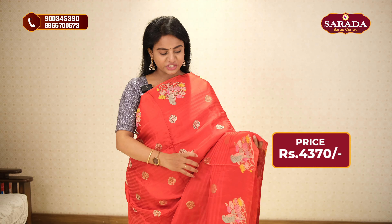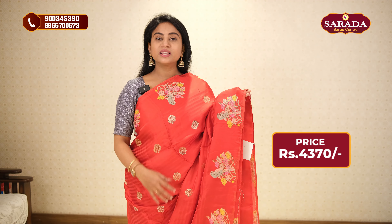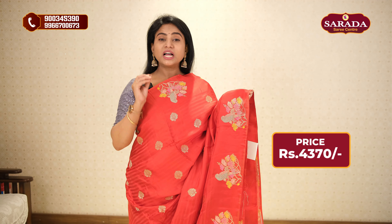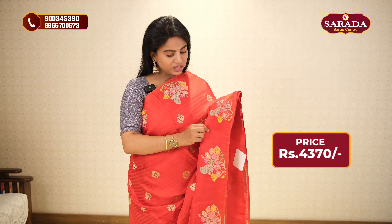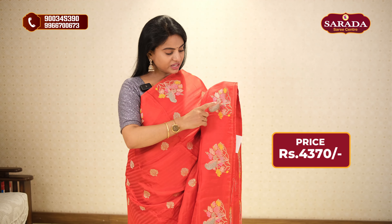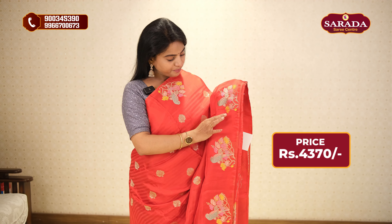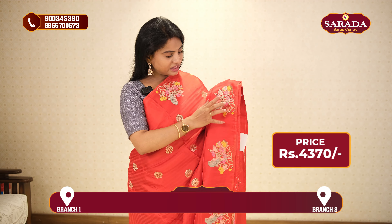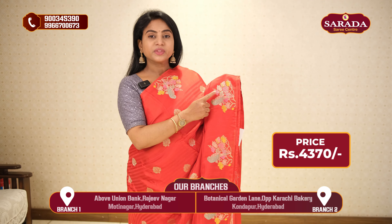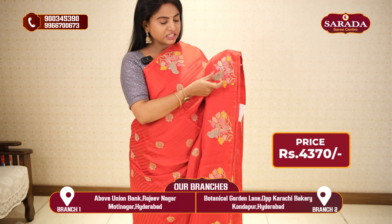First, we have a very elegant red color mushroom silk saree. This is not a border concept — this is a different concept of bunches. You can also notice the satin touch. This is a bunch in a python style.